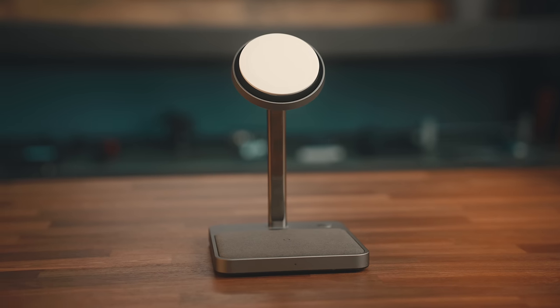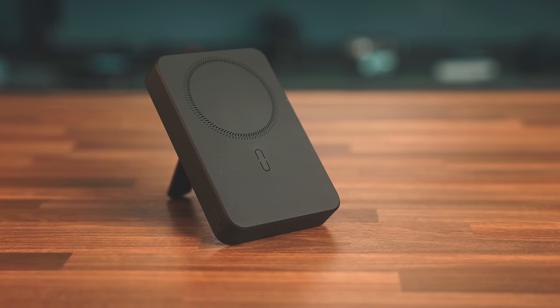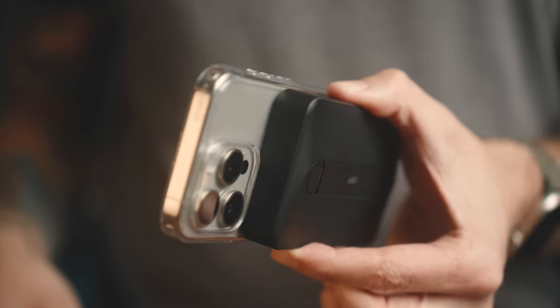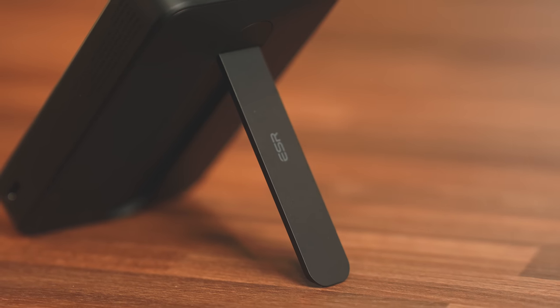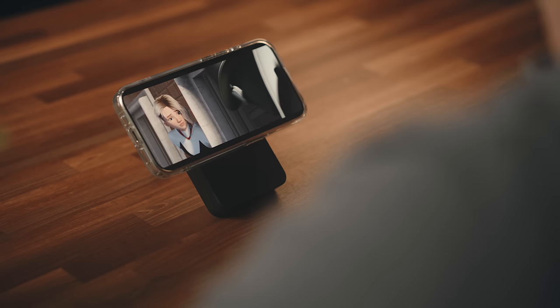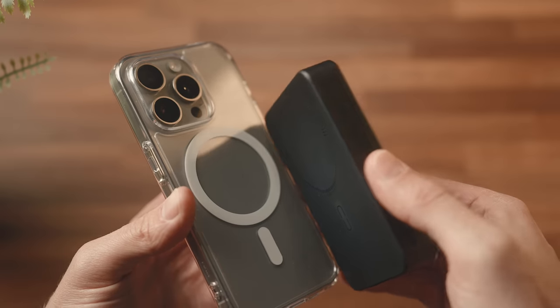And while we're on the topic of power and batteries, let's say you're away from home or your desk — obviously you're not going to haul a charger like this around with you everywhere. And that's where this little guy comes in. This is the ESR Halo Lock mini kickstand wireless power bank. The great thing about this, outside of just being a regular power bank that charges through MagSafe, is it's got this little kickstand on the back. So again, you can get that standby mode view if you want, and it's perfect if you're watching content on your phone or FaceTiming with someone.